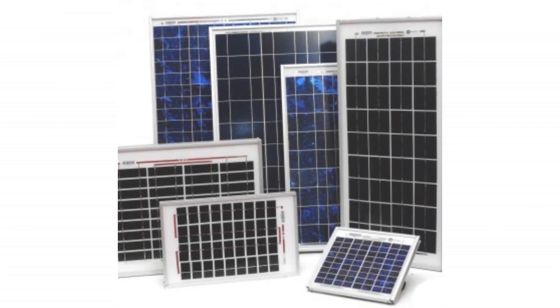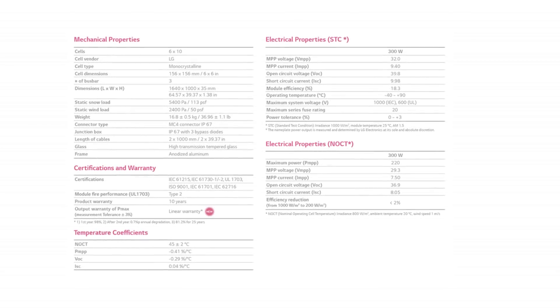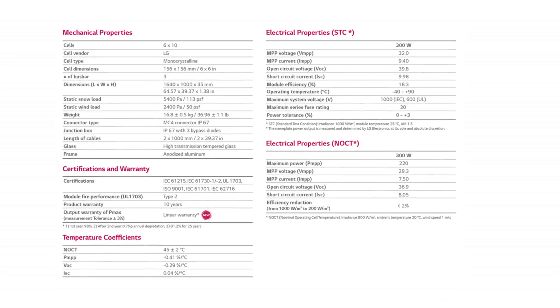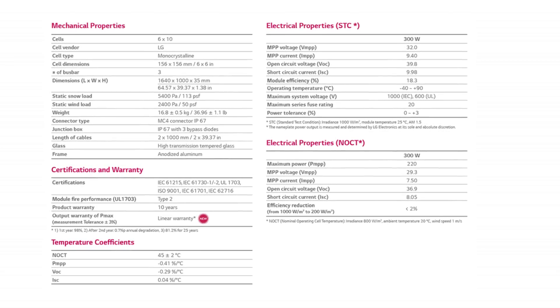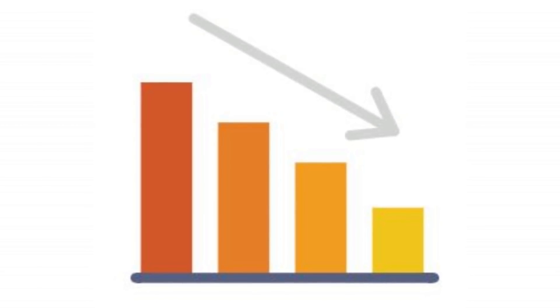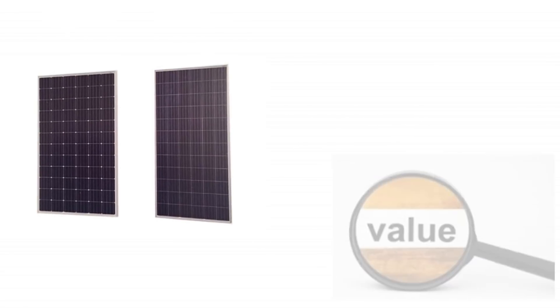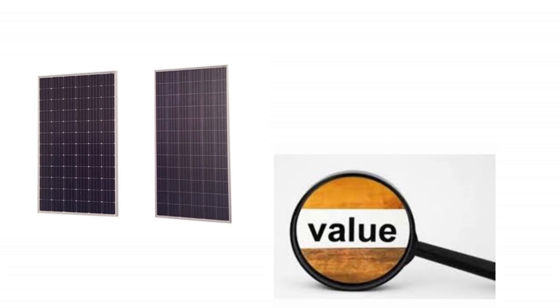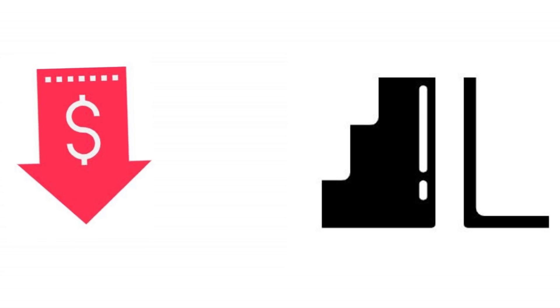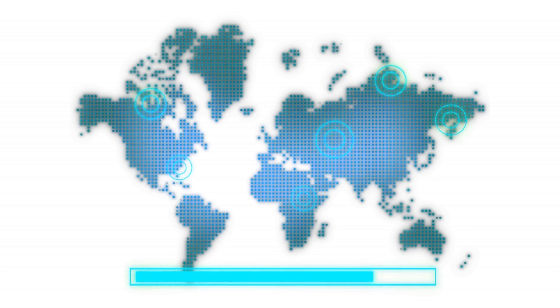There are many panels in the market that are extremely low in price but do not give the same level of power as mentioned on their specification sheet — their output level is much lower. We have eliminated all such brands. Only solar panels that provide the highest value are listed here: ones that not only have a lower price range but also have reasonable quality.